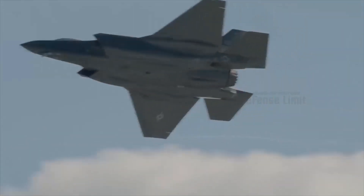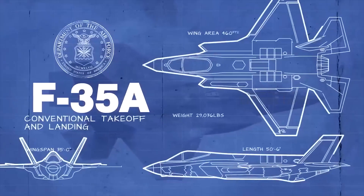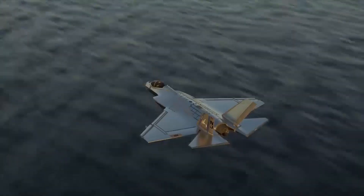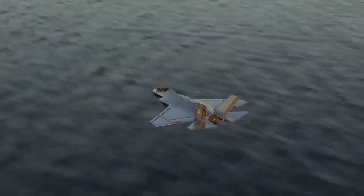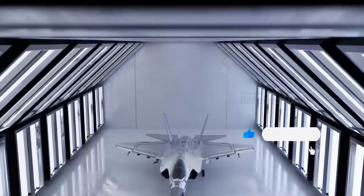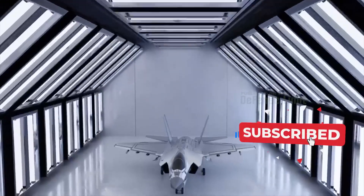The F-35 Chrome Lightning fighter is one of the future fighter aircraft developed by the United States. This aircraft is the result of a collaboration between Lockheed Martin, Northrop Grumman, and BAE Systems.